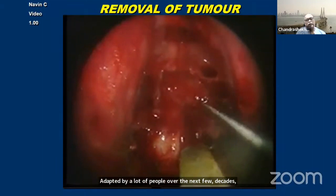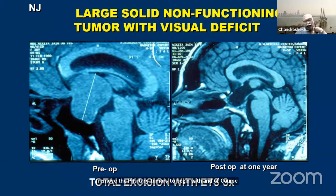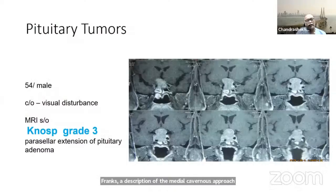It became easier to see properly as well as to remove pituitary tumors to begin with, and after removing large pituitary tumors, it was obvious that innovations in instrumentation would take us further. The three main factors that have helped us are: Cappabianca's emphasis on irrigation and lens cleaning during surgery; Kassam's contribution of the binostril approach, making extended approaches much easier; and Dr. Frank's description of the medial cavernous approach to lesions going into the cavernous sinus.